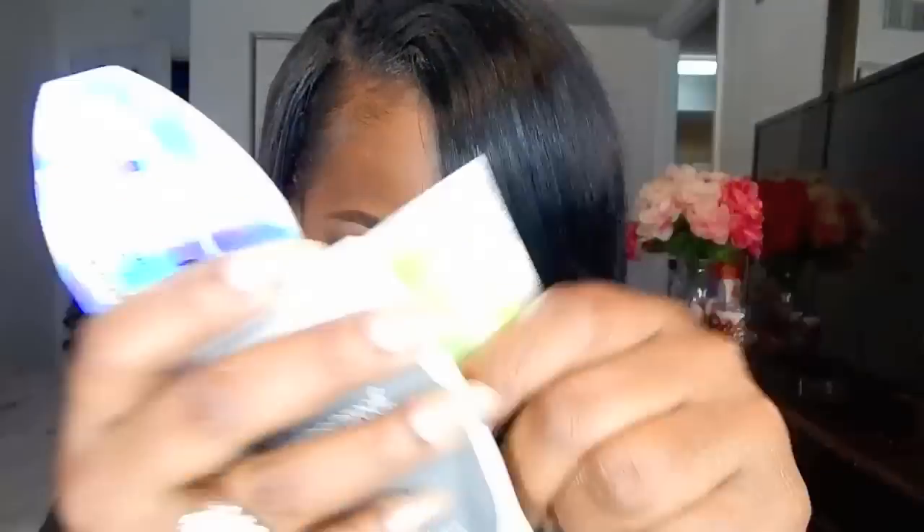Then they gave me some samples of the Glam Glow and the Living Proof. I had enough points for the 500-point gift, which was the Marc Jacobs liner, mascara, and lipstick. I don't really like that lipstick — not my cup of tea, but I'll give it to my mom. The mascara looks really, really nice. But the liner — I have been using the Felt Tip liner a lot. Absolutely amazing.